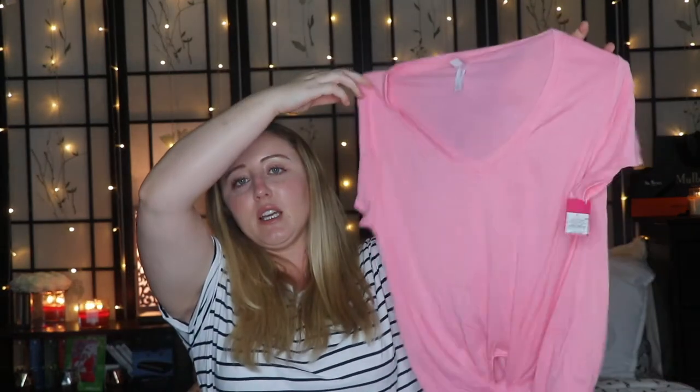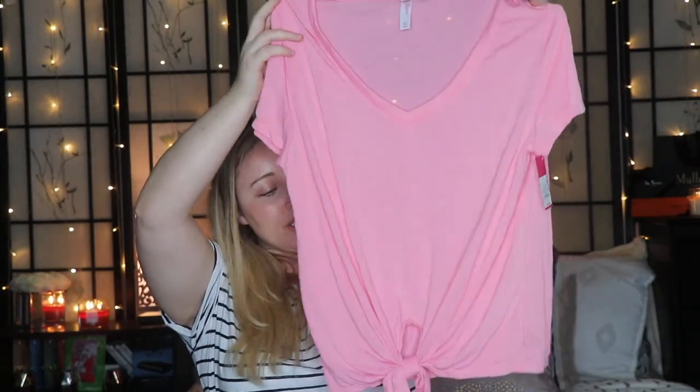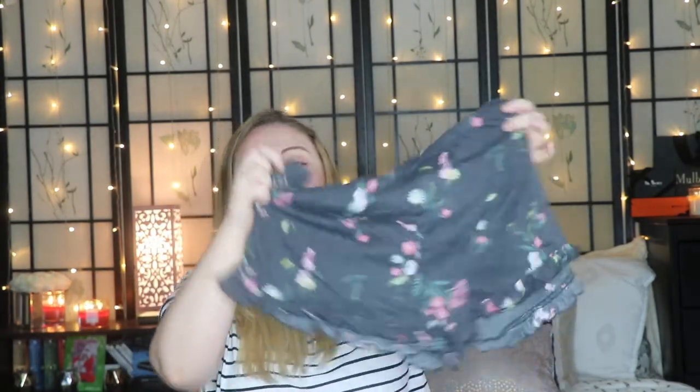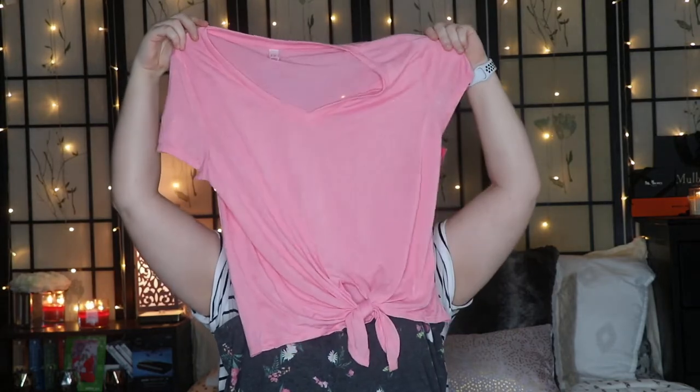Sticking with wearable items, I also got some summer pajamas. The first thing I got is a set that's so freaking adorable — I want to put it on right now. It's just this pink twist knot shirt and it comes with these little shorts. They are gray with little flowers and little ruffles at the hem — so adorable. That is the first set of pajamas.